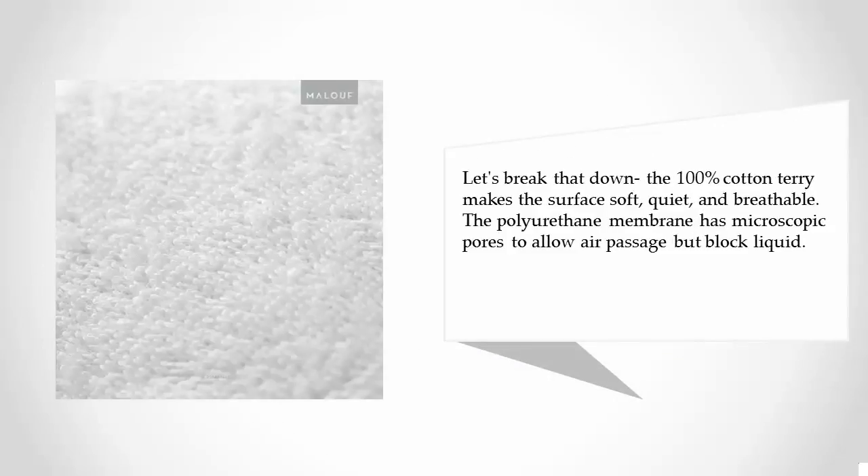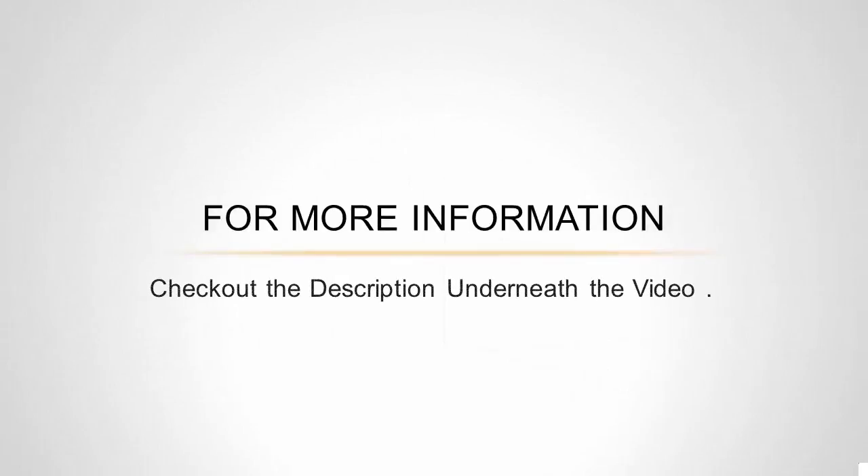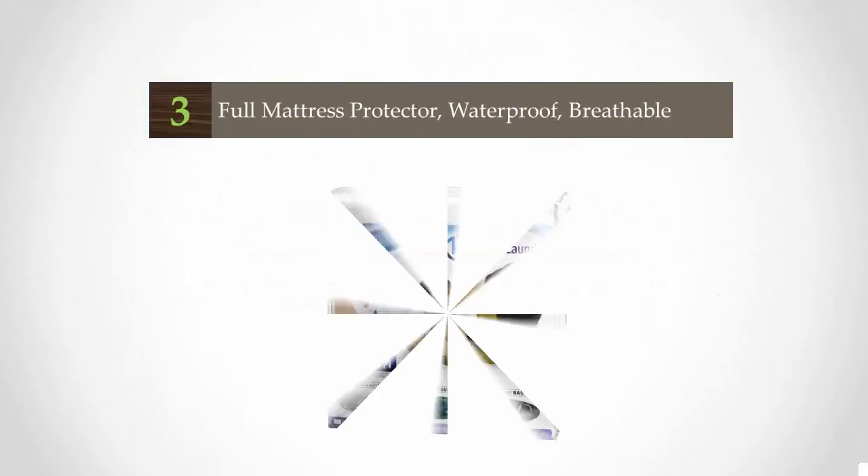The 100% cotton terry surface is backed by a polyurethane membrane. The cotton terry makes the surface soft, quiet, and breathable, while the polyurethane membrane has microscopic pores to allow air passage but block liquid.